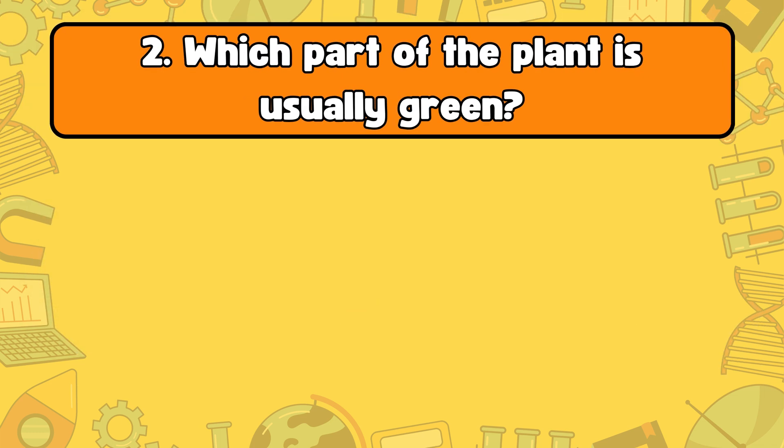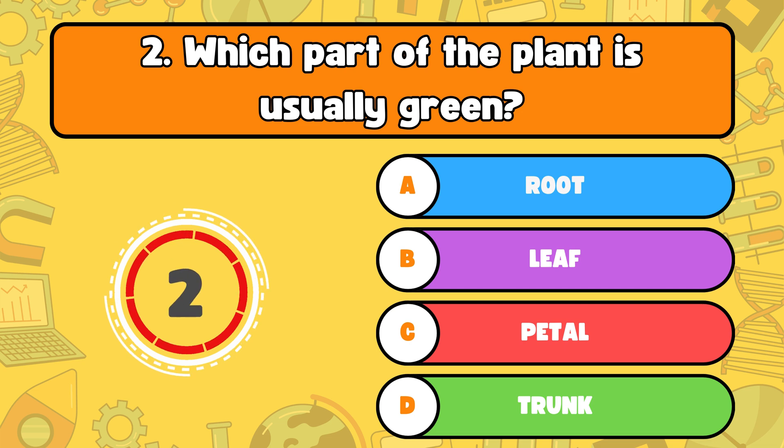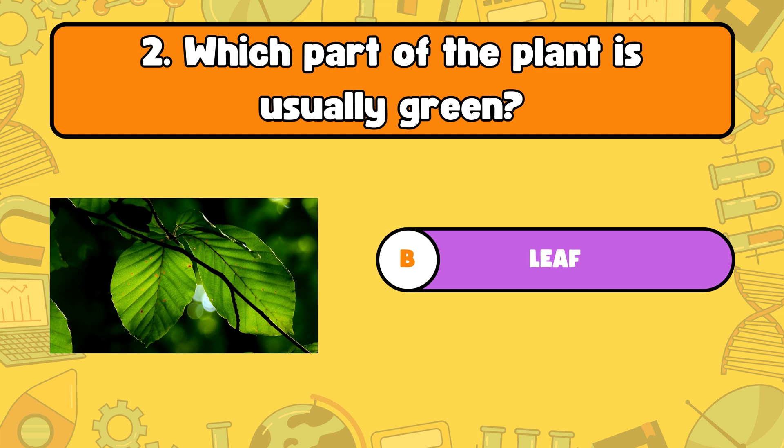Number two, which part of the plant is usually green? A, root. B, leaf. C, petal. Or D, trunk? The answer is letter B. Leaves are often green because they contain chlorophyll, which helps them make food.